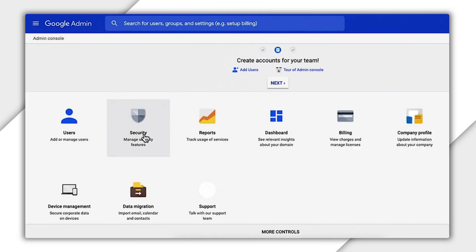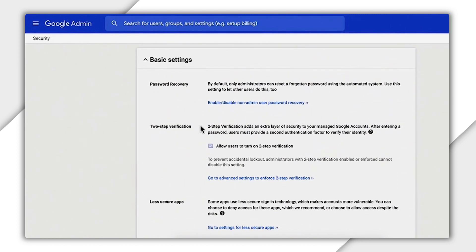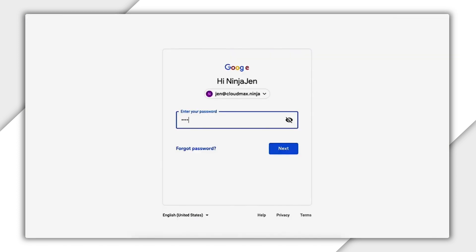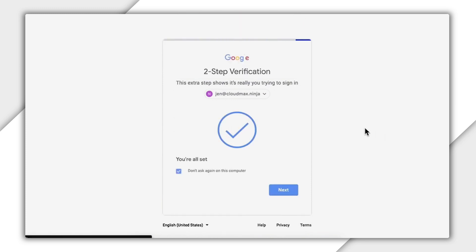Preventing phishing is just as easy as that. Once you set these keys up and change the two-step authentication to only use security keys in the Google Admin UI, then the next time a developer logs on, after they enter their password, they'll be asked to touch their security key. Plug that in, give it a tap, and now you're in.